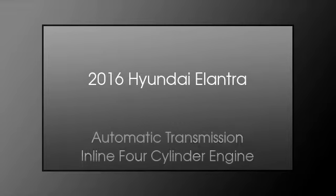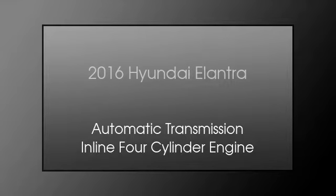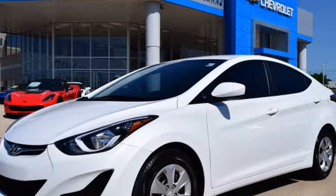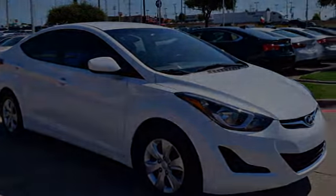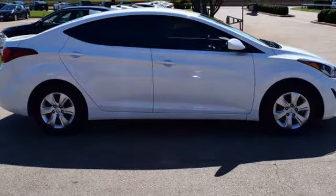This is a 2016 Hyundai Elantra. This four-door sedan has an automatic transmission and an inline four-cylinder engine. We hope you found this video informative — please contact us today.